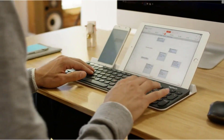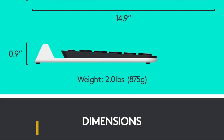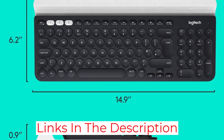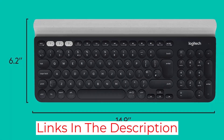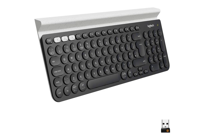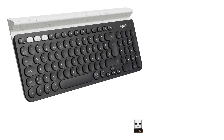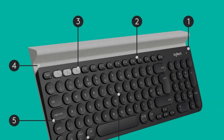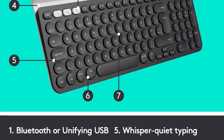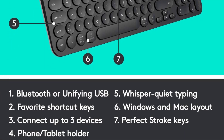The keyboard is compatible with every major OS, including Windows, Mac, iOS, Android, and later Chrome OS. A very interesting feature is the Adaptive OS, which automatically recognizes each device and maps keys to give you a familiar layout, including hotkeys and shortcuts. The battery life is very good, with the company stating that it lasts up to two years, based on 2 million keystrokes per year.